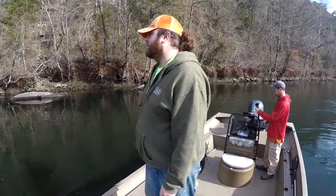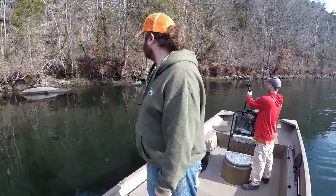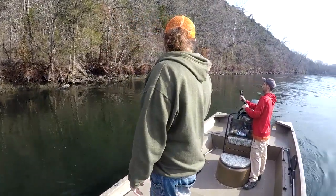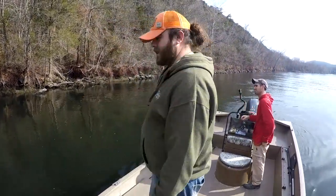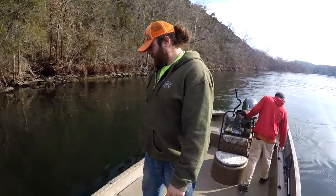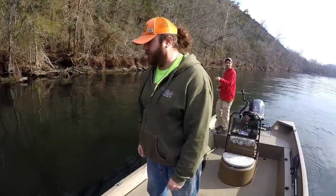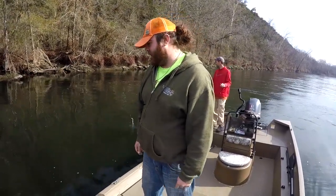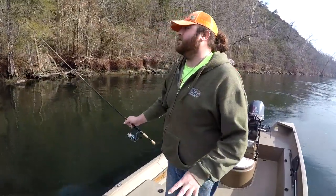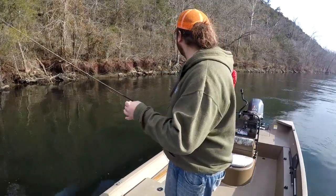Hi guys, Blake and Ryan here today with Lily's Landing Resort in Marina. It is Friday, December 13th, and this is the one cast today. We have boated up right across from the long dock above Short Creek and we are going to fish this bluff side and see what happens today. I am using a 16th ounce sculpin and peach jig on four pound test.